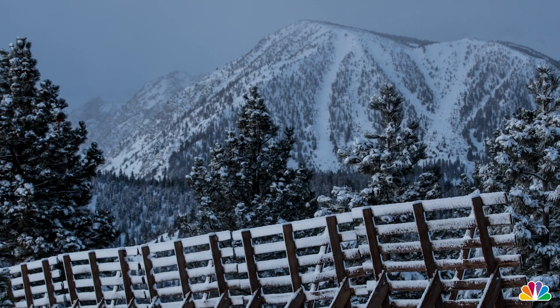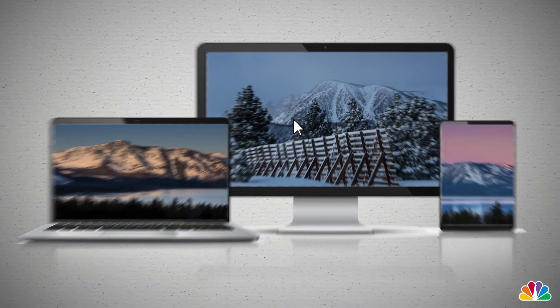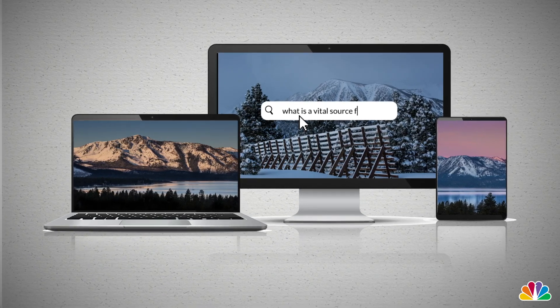Snow-covered mountain peaks make for more than just pretty desktop backgrounds. They're a vital source of water, and it's called snowpack.